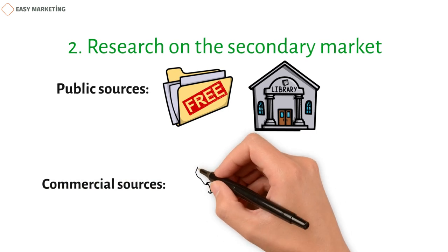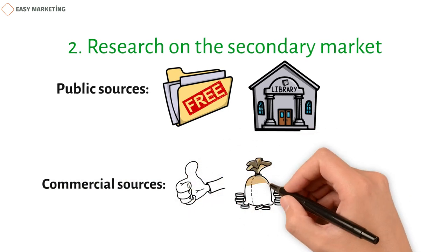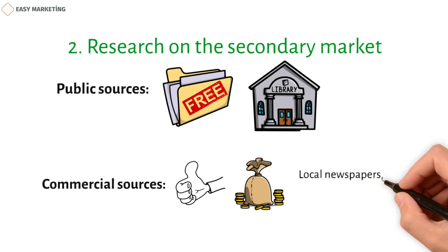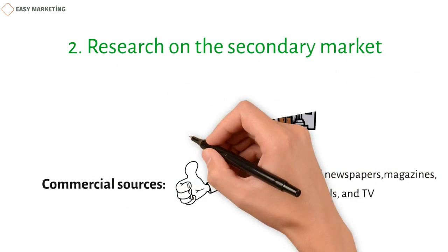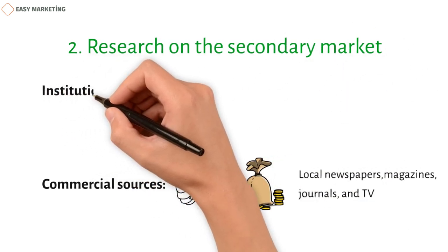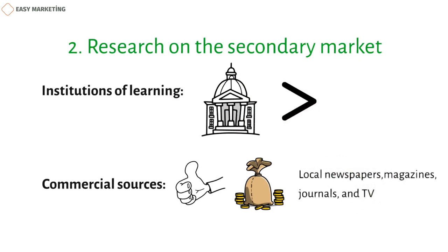Commercial sources, though reliable, are expensive. Local newspapers, magazines, journals, and TV are all great places to get information from a business perspective. Institutions of learning: even though it's not a very common way to get information, universities and other educational institutions are a rich source because they have more research projects than any business sector.